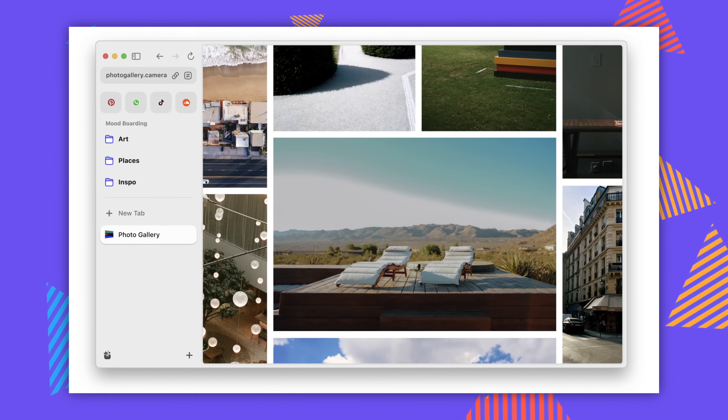The biggest downside for me is how much space the UI takes up — it's way too big. It looks like Pinterest, actually, with Slack on the side. You can have your Spotify, Notion, and whatever else up there. It doesn't feel quite there yet for me in 2024.